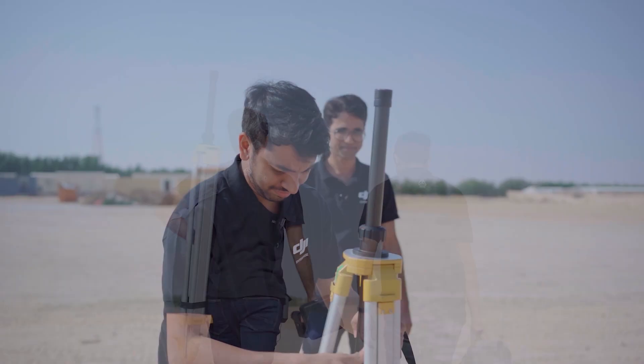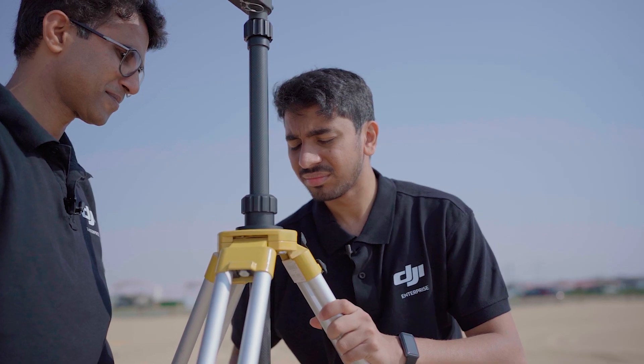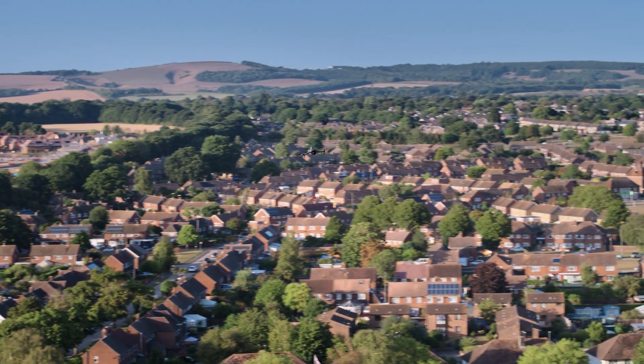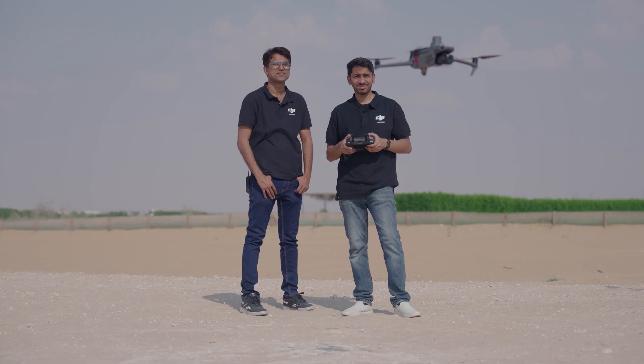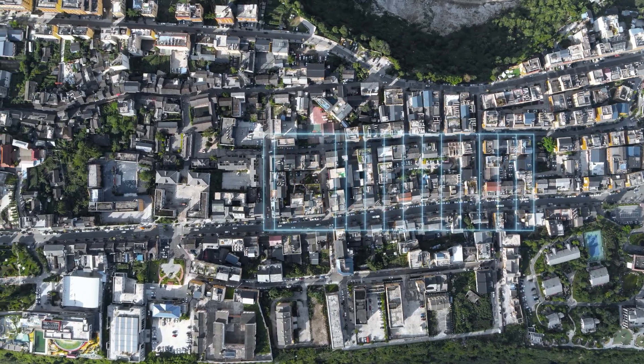One of the most impressive features of the Mavic 3 Enterprise is its autonomous flight capabilities. With this feature, you can set up a flight path for the drone to follow, making it ideal for mapping or surveying large areas. The autonomous flight capabilities also make it incredibly easy to use, even for those who are new to drones. It allows you to focus on the task at hand rather than worrying about controlling the drone — you can set up the flight path, launch the drone, and let it do its thing while you focus on analyzing data or the footage it's collecting.